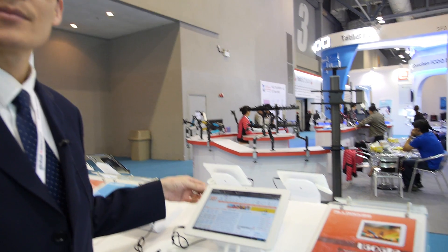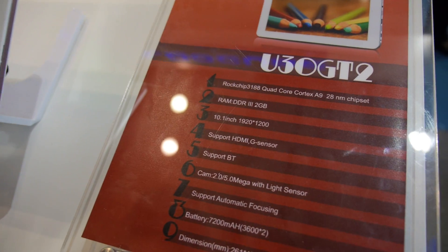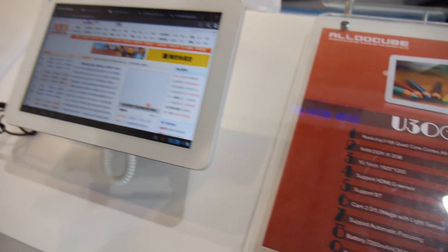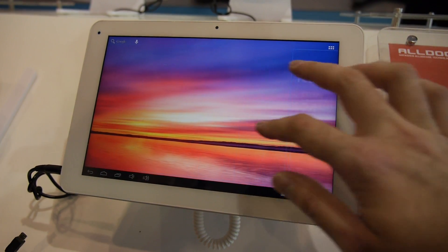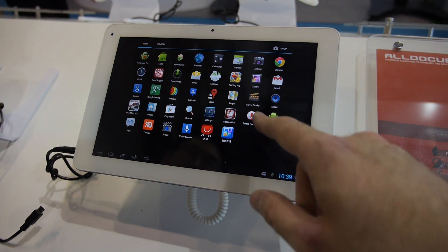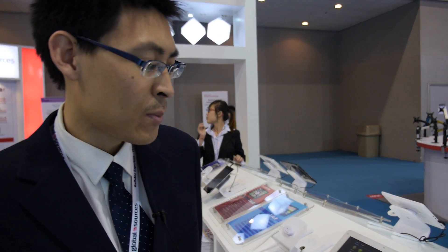So this is your new high-end product? I think so. This one is called one of the most fashionable products now in the market. We have a series of quad-core tablets ranging from 7, 7.85, 8-inch, 9.7, and also 10.1 inches. This one has a 1920 by 1200 full HD screen.